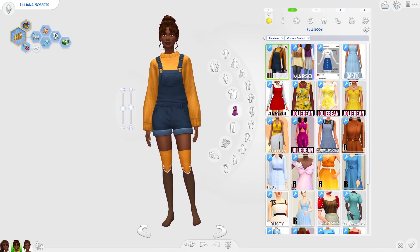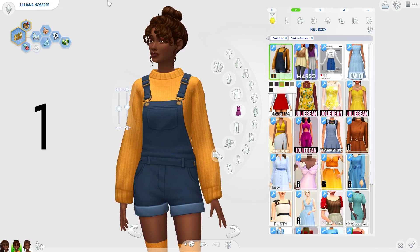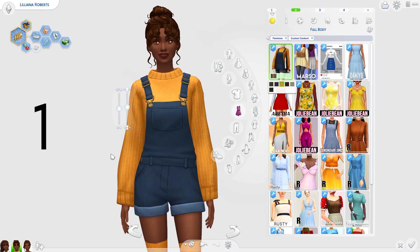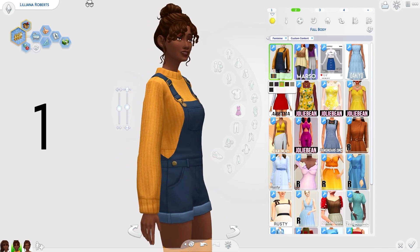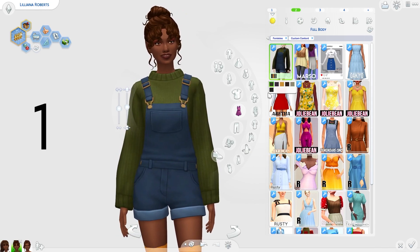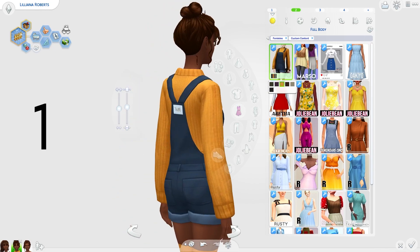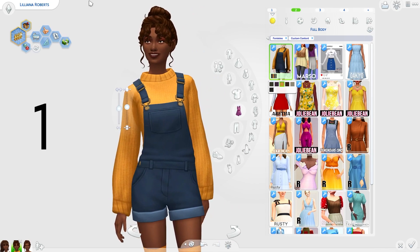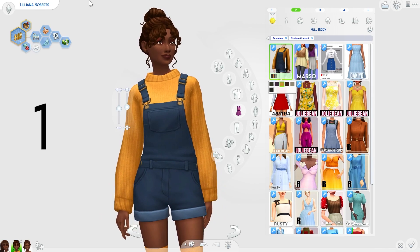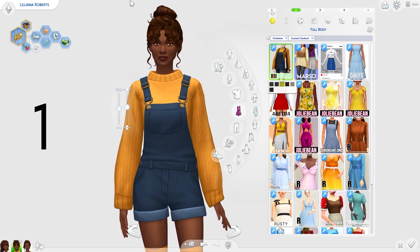Moving on to the full body, I have some dungarees. I feel like dungarees are perfect for spring and autumn time. I have a very autumnal set of dungarees to show you. I really love these — they are very adorable. I love the little jumper under there, it looks like it'll keep your Sims very warm. This swatch screams autumn because of that mustard colour, which just reminds me of autumn leaves. This is absolutely gorgeous and I'd recommend it for cute autumn looks.